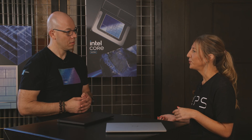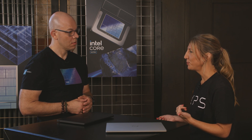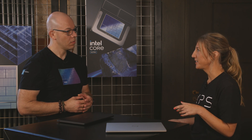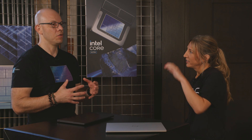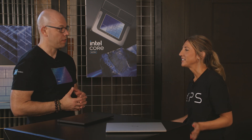We're able to get the system weight down from 2.7 pounds to 2.6 pounds because of that tandem OLED. The panel is actually 40% thinner and 30% lighter than our old rigid stacked OLED, which is great because as I use that every day, I love it being thin and light.